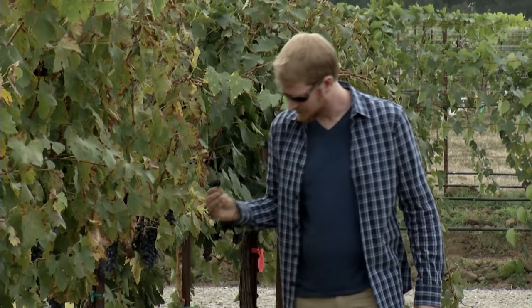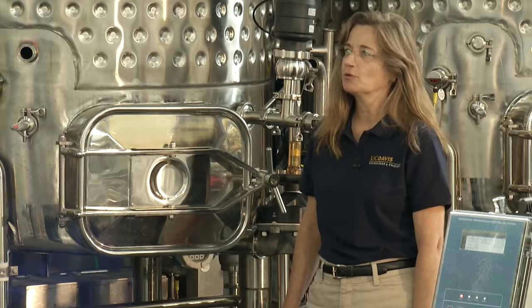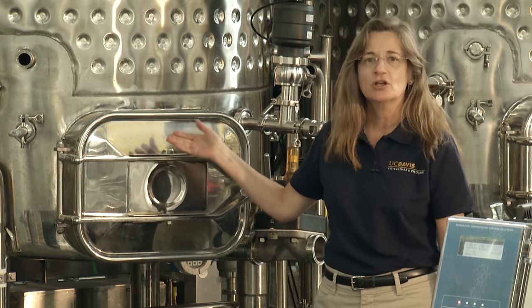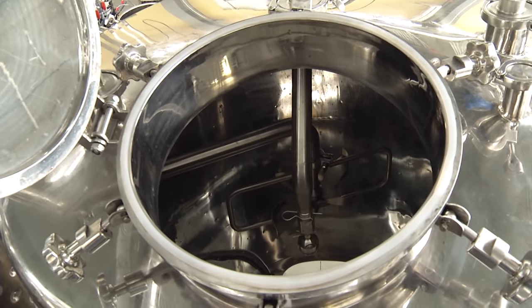The trickiest part of making wine is getting the flavors right. A big part of getting that right is not only the grapes, but the fermentation of those grapes. Right now we're in the UC Davis Research Winery, looking at the fermentation tanks — these are our production fermentation tanks. Inside these tanks, the yeast converts the sugar in grapes into alcohol.